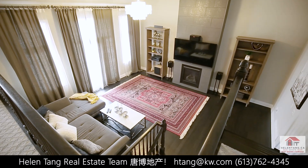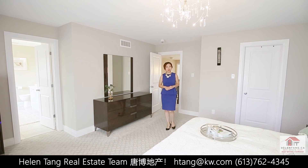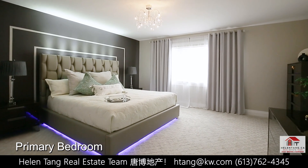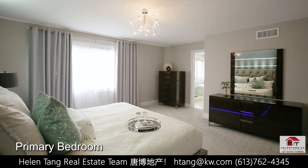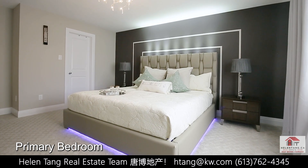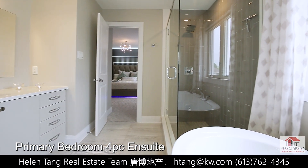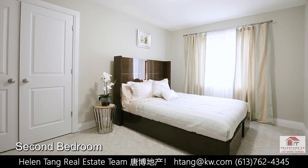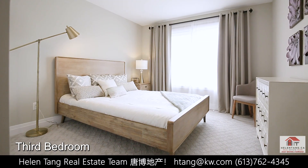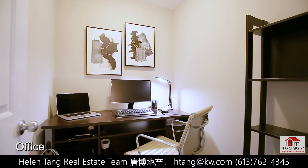An elegant hardwood staircase leads you to the second level. This spacious primary bedroom offers a walk-in closet and a spa-like ensuite, providing a private oasis for relaxation and rejuvenation. There are two more generously sized bedrooms on this level, along with an upgraded full bathroom. Plus, there is a conveniently located laundry room that has been custom designed as an office space, catering to your modern needs.